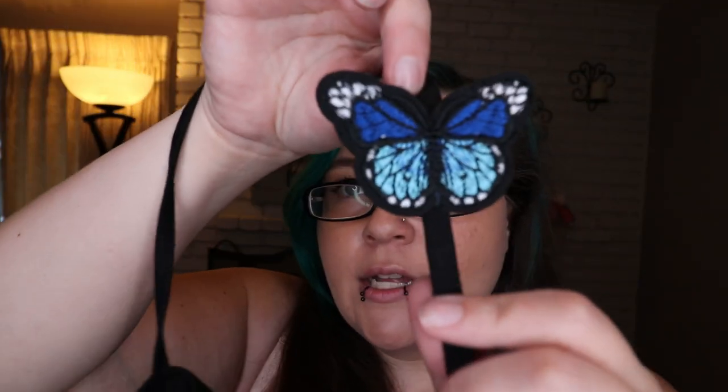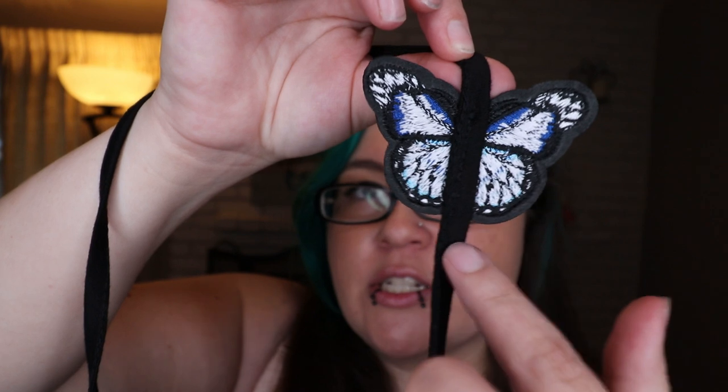One thing I want to show you on the strap — these butterflies are a patch so they're thicker than just a piece of fabric and they're stitched just in the back. There is a little bit of concern of them falling off, but I hope they don't. And if they do fall off, I'll save them and restitch them back on.